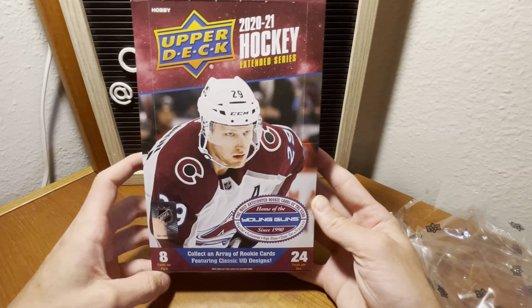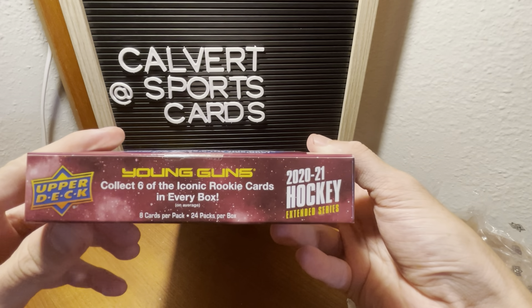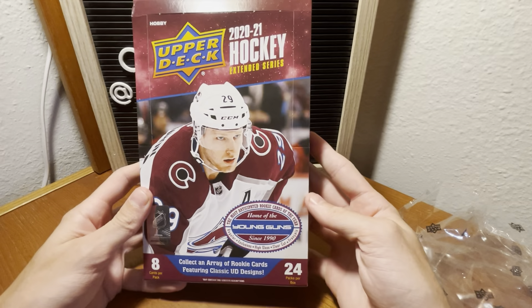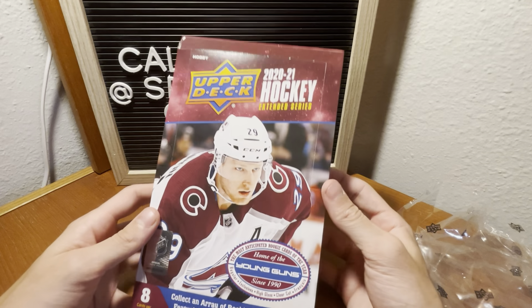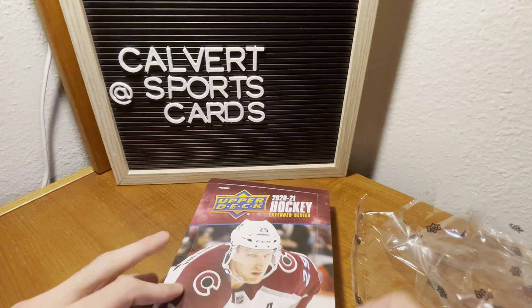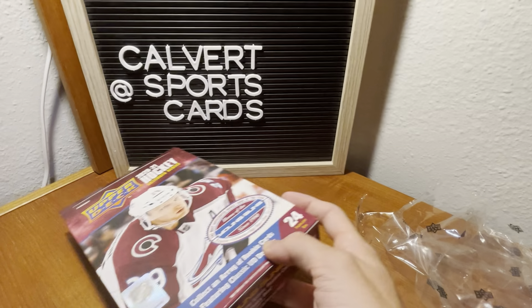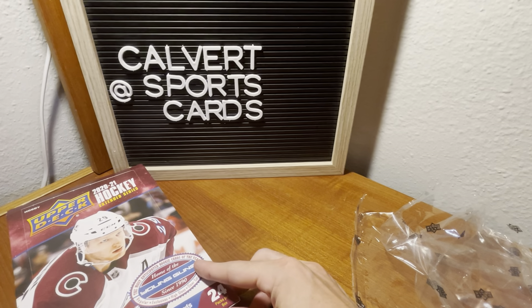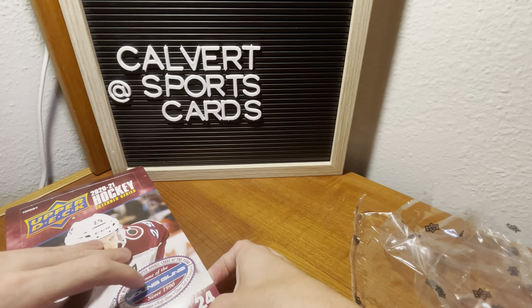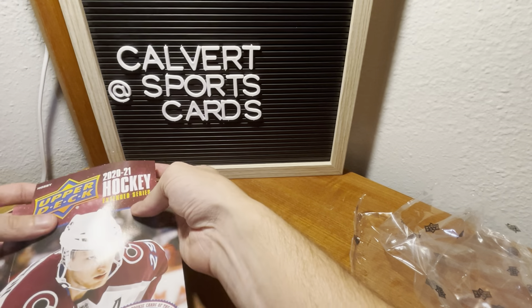So you get 24 packs, eight cards per pack. You get six iconic rookies in every box, so we'll have to take a look at that. You get some new young guns too. I am really excited to break into this — this is the first time I've opened any sort of hobby product. I'm usually just hunting retail, so this is pretty cool.